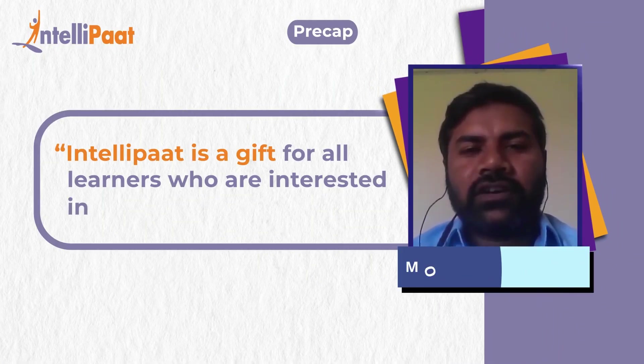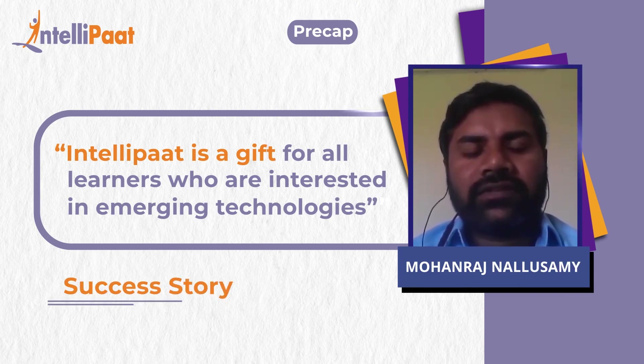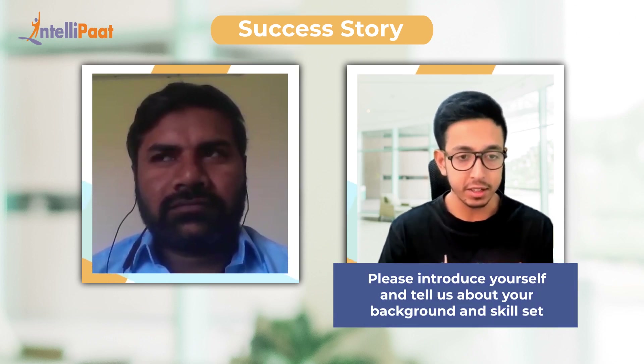IntelliPad is a gracious gift for all interested learners who are interested in emerging technology. Tell us about your experience, your skill set and your background.